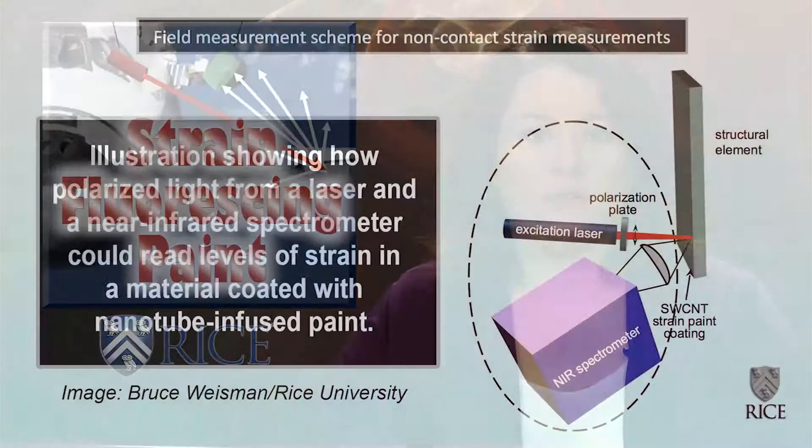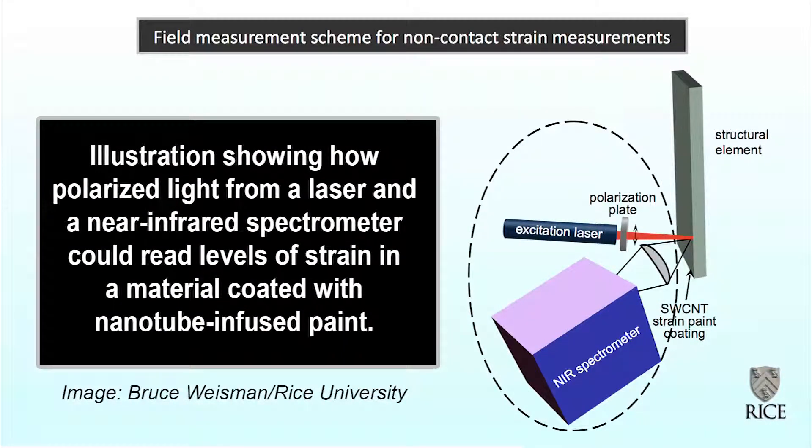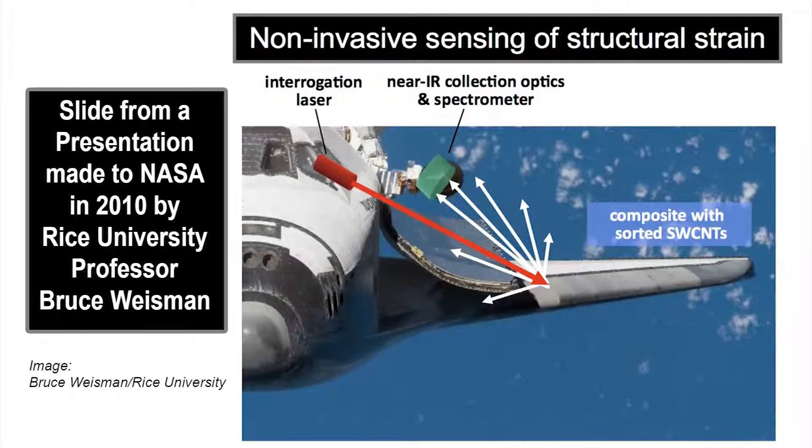Strain is usually measured through gauges attached directly to the structure to be monitored, but a new carbon nanotube-infused paint enables the same detection with no contact at all. The strain-paint mixture developed at Rice University detects deformations in structures like airplane wings, buildings, and bridges before they become visible to the naked eye, because the paint would experience the same strain as the surface it coats. To measure airplane stress, technicians typically apply conventional strain gauges at specific locations on the wing and subject it to force vibration testing, and can only do this on the ground, measuring only part of the wing in specific directions and locations where the strain gauges are wired.